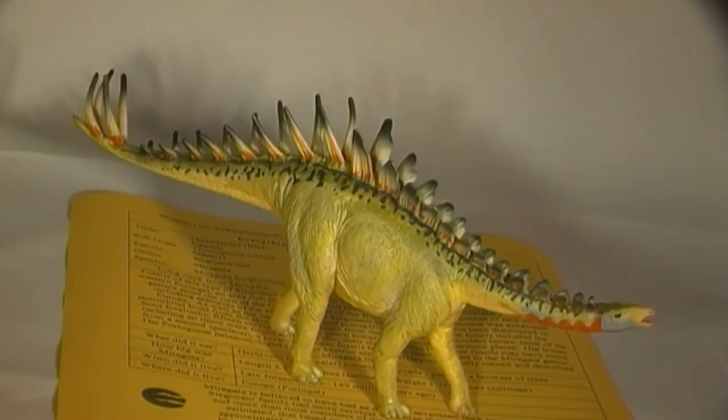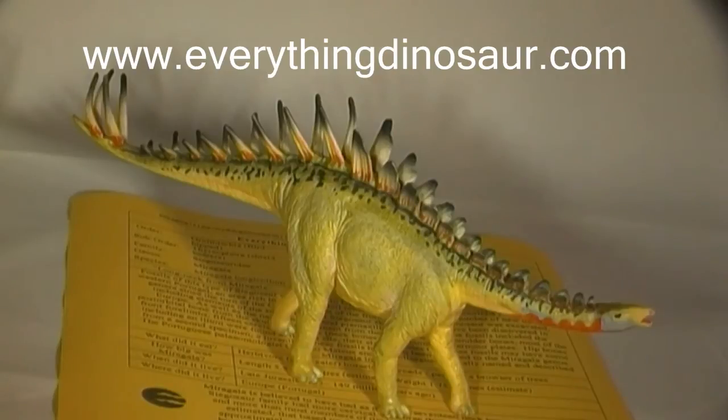Miragea and a huge range of other Safari prehistoric animals are available from Everything Dinosaur, the UK-based retailer of dinosaur models, toys and games that is staffed by parents, teachers and real dinosaur experts. Visit www.everythingdinosaur.com for all your dinosaur and prehistoric animal product needs.